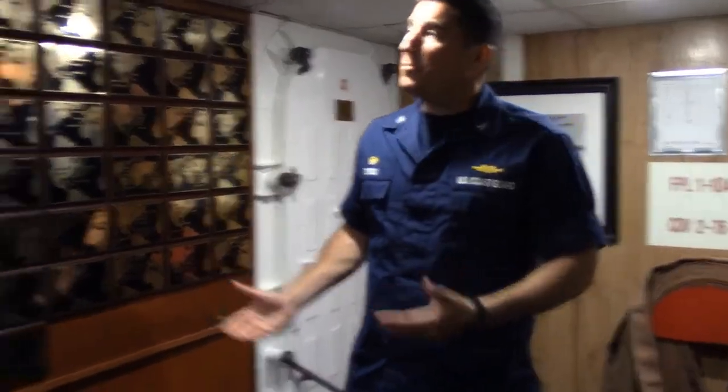Greetings. I'm Captain Michael Turner, the commanding officer of Coast Guard Bark Eagle. Welcome aboard. Right now we're in the aft part of the ship, and I thought we'd take a moment to talk about the ship's history.